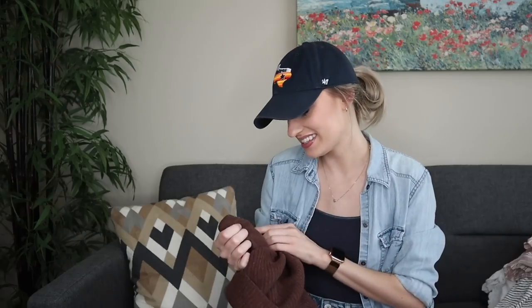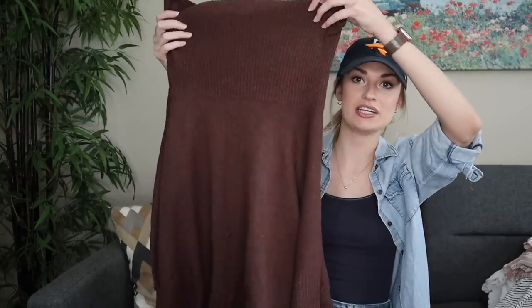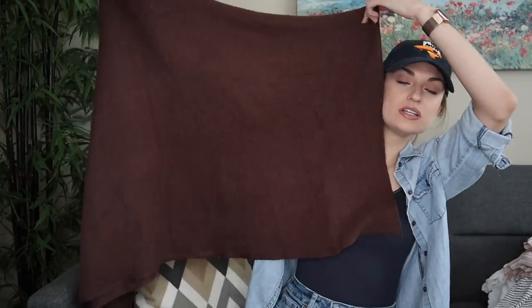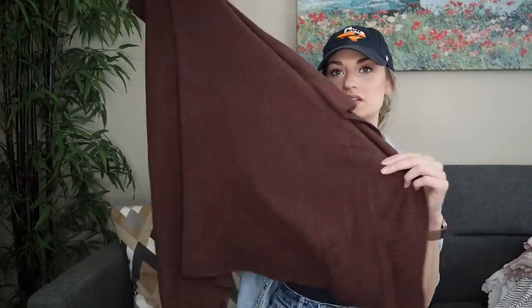She also seemed to like cashmere, which we love. This is by the brand Cullen, size medium-large — a super fine merino wool and cashmere blend poncho sweater in chocolate brown with a turtleneck. I held every inch of this up to my ring light and it has no holes, no pilling. If anything was worn, it was dry cleaned, but it honestly just looks unworn.